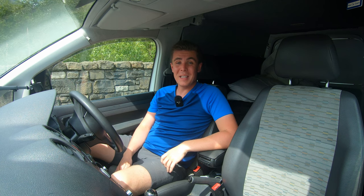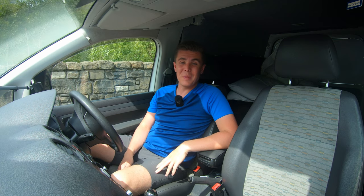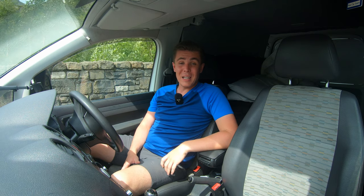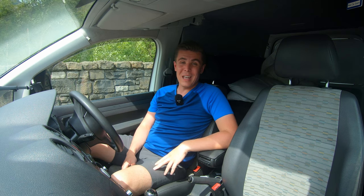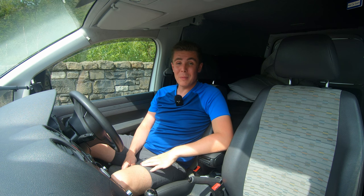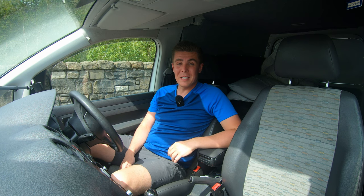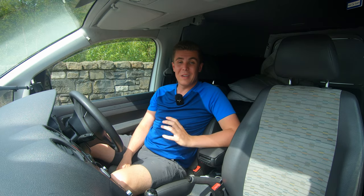Hi guys and welcome to yet another Munro adventure. A little bit of a later start than normal today, with it being about 3 in the afternoon. I've got a plan to do four Munros over two days and I'm in Glencoe, one of the busiest areas for hill walking. I couldn't get parked in the car park I wanted so I've had to park a little bit further down the road. These four Munros are going to take me to a milestone in my Munro journey so far.